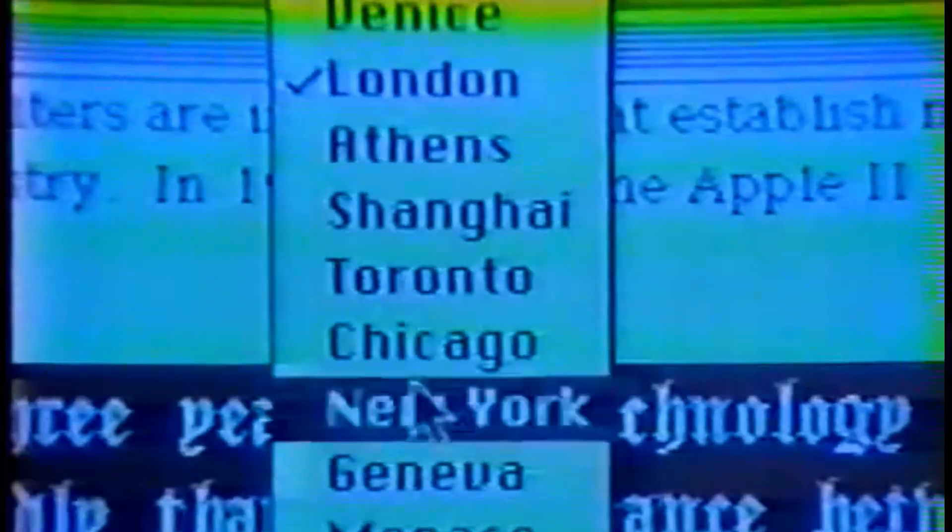In 1987, a virus called nVIR — spelled N-V-I-R — was discovered, marking a significant moment in the history of the Macintosh system. nVIR was the first Mac virus that officially targeted Macintosh computers. It was a boot sector virus and it could spread through infected floppy disks, similar to how viruses on other systems would propagate. While nVIR was not as destructive as some related viruses, it served as a wake-up call for Apple and the Mac community.